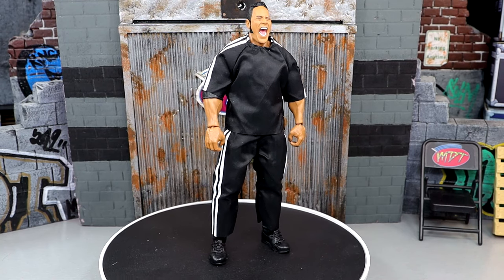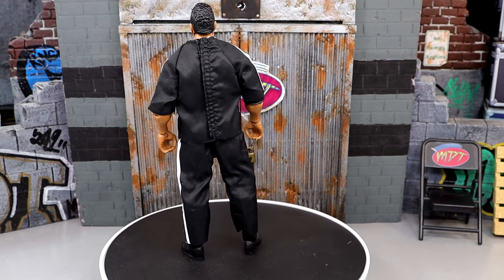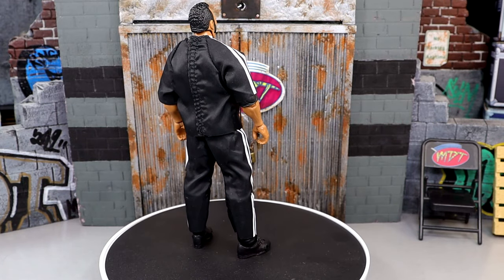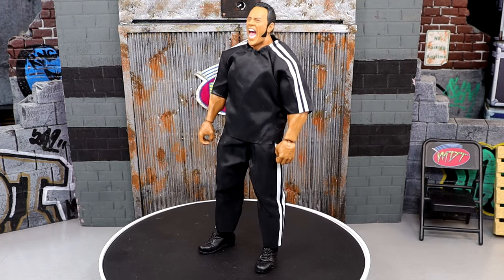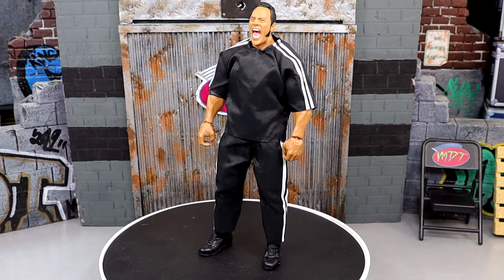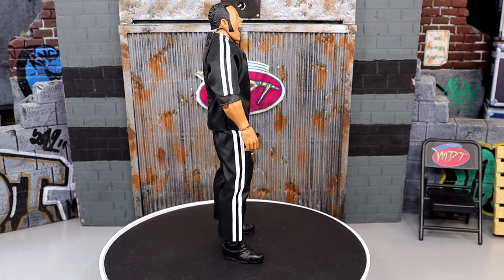Coming in at number 2 is the Target exclusive Legends Ultimate Edition Rock figure. I've been picking up a lot of these guys — they're actually on clearance, which makes me sick because this figure is so good. Great head sculpts, pretty much an upgrade of his first Ultimate Edition. This represents his heel run in a tracksuit, but take all that off and you have that blue gear underneath. It's got butterfly joints, great body proportions, lots of signature hands, great head sculpts — it really encapsulates the character. Anytime you can do that it gets a ton of bonus points. If you don't have this, hit up your local Target — it may be on clearance.